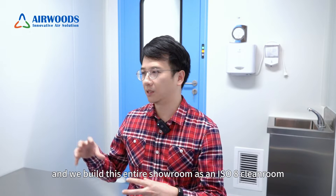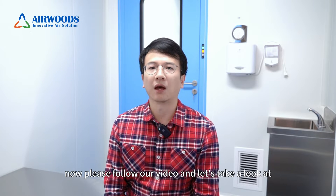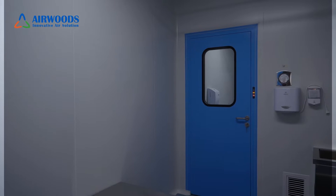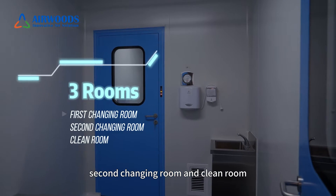we built this entire showroom as an ISO 8 clean room. Please follow our video and let's take a look at what's inside. The clean room consists of three rooms: first change room, second change room, and the clean room.